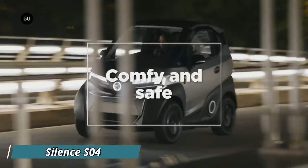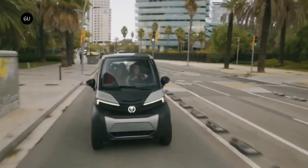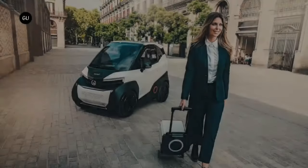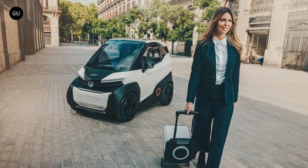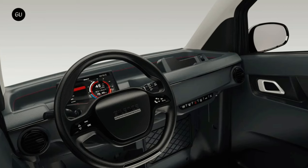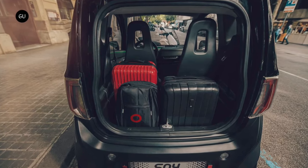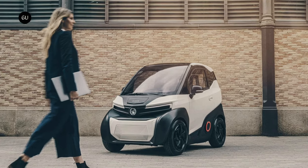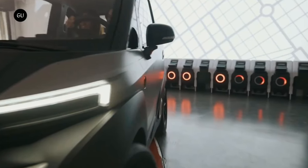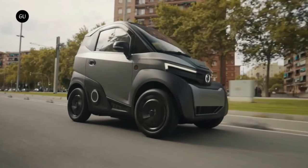The Silence S04 is a super small electric car made for city life, zipping you around town without any fumes. Don't let its compact exterior fool you — the S04 boasts a surprisingly roomy interior with comfortable seating for two people and enough cargo space for your daily essentials. With its sleek modern design and eye-catching LED headlights, you'll turn heads wherever you go.